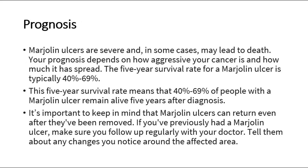Other treatments include chemotherapy, radiation therapy, and in serious cases it might even require amputation. For its prognosis, Marjolin's ulcers are severe and in some cases may lead to death. Your prognosis depends on how aggressive your cancer is and how much it has spread. The five-year survival rate is typically 40 to 69 percent, meaning 40 to 69 percent of people remain alive five years after diagnosis.